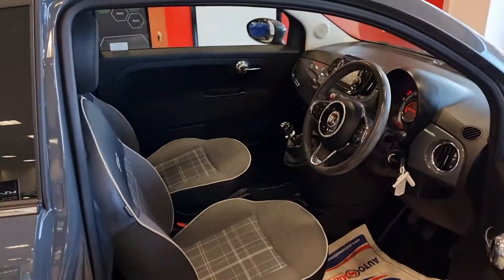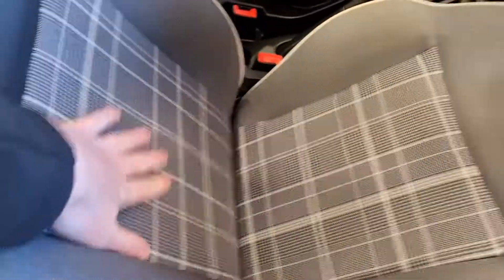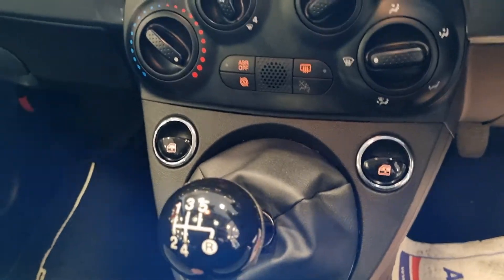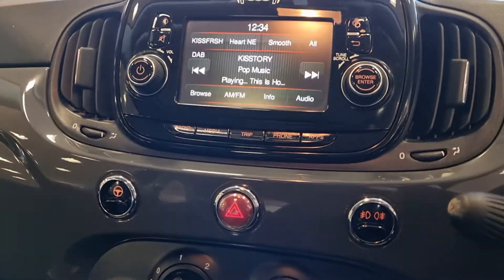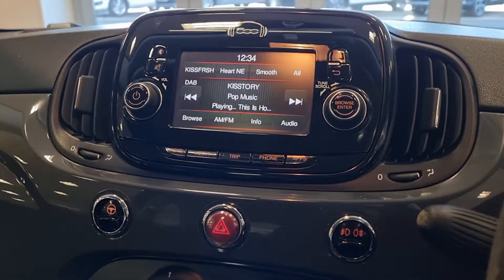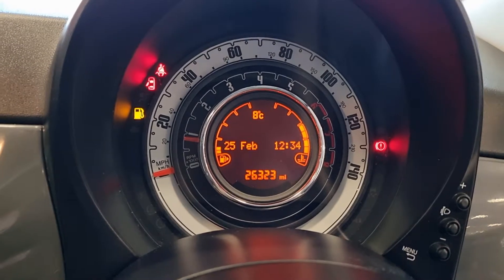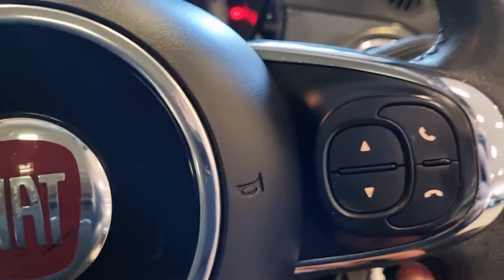This Lounge comes with some nice features as well. It's got the stitching in there — the top half is like a leather with a really nice pattern design on the cloth — electric adjustment on the mirrors, front electric windows, air conditioning, and your DAB digital radio with Bluetooth. The vehicle's done just 26,323 miles. It's also got your steering audio controls for Bluetooth as well.